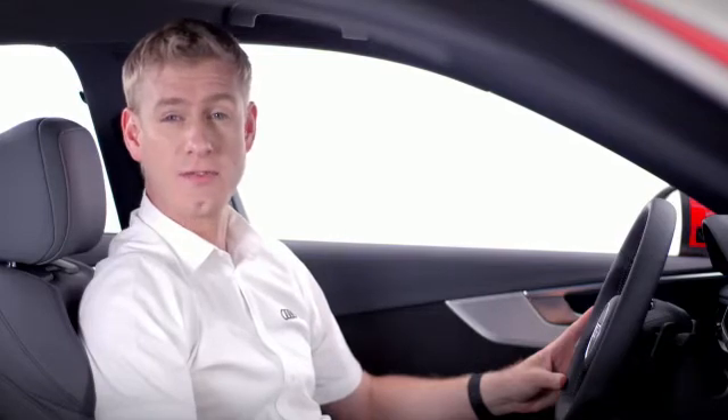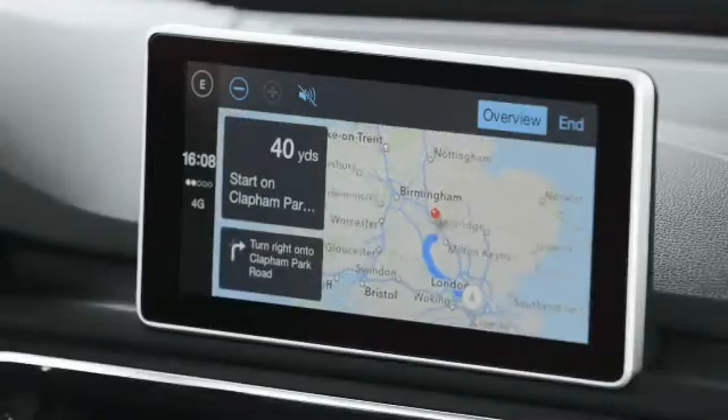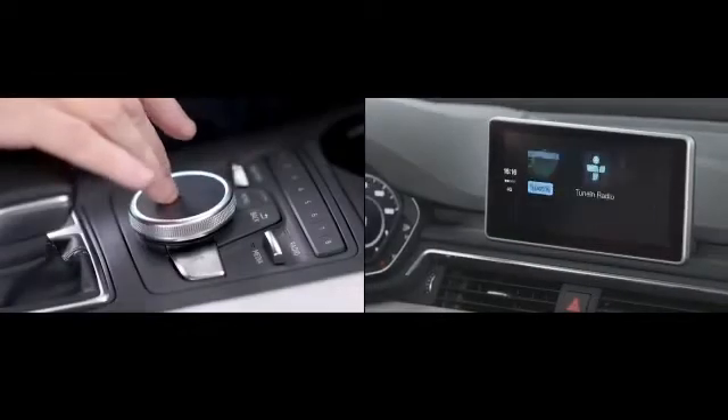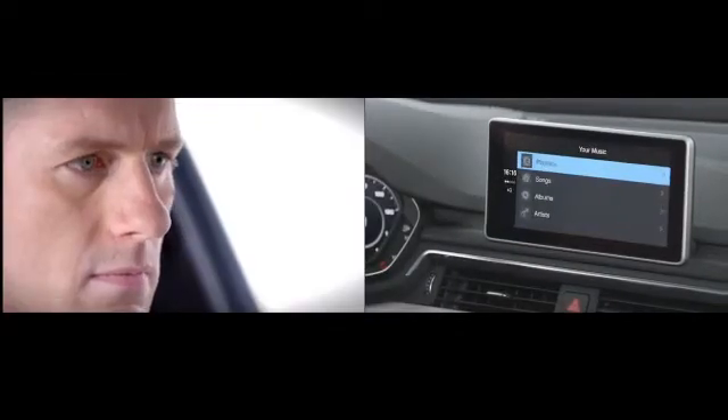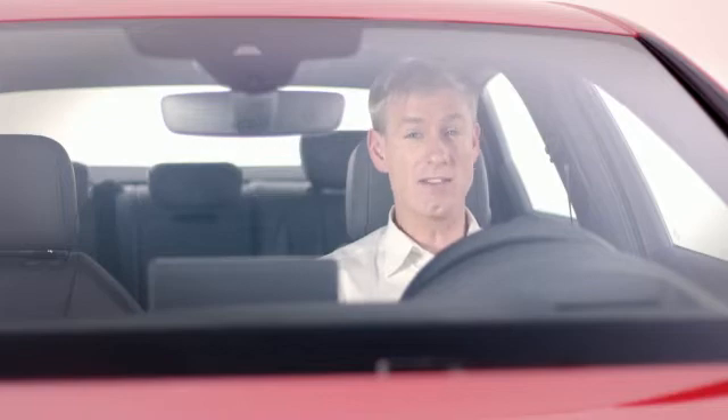Audi smartphone interface seamlessly connects your car and your smartphone, and the new A4 is one of the first Audi models to benefit from it. Controlling the phone via the MMI is simple and intuitive. As well as the navigation function, Audi smartphone interface allows you to control your phone's voice call, SMS and music features, and even approved third-party apps like Spotify and WhatsApp. It works with both iOS and Android devices, and in this film I'm going to show you how to use it with iOS.